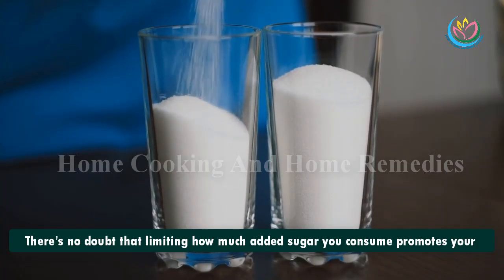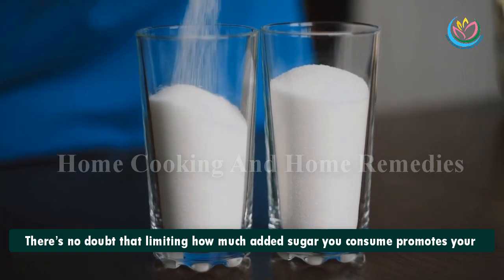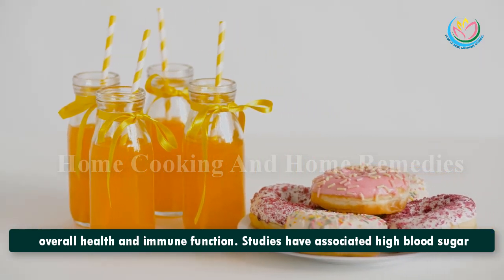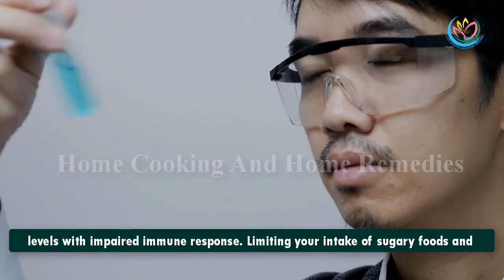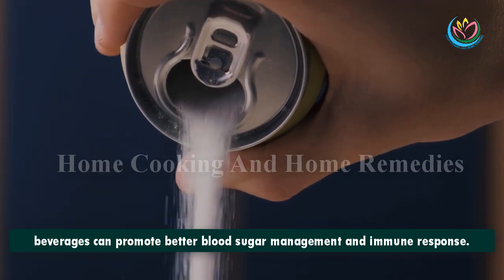1. Added Sugar. There's no doubt that limiting how much added sugar you consume promotes your overall health and immune function. Studies have associated high blood sugar levels with impaired immune response. Limiting your intake of sugary foods and beverages can promote better blood sugar management and immune response.